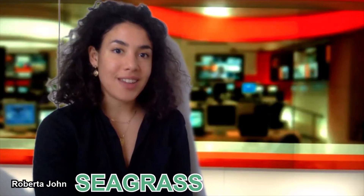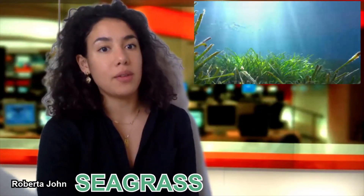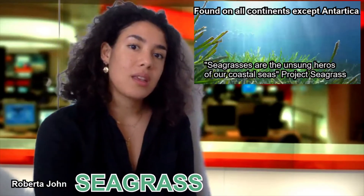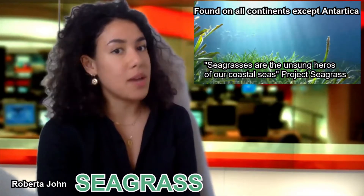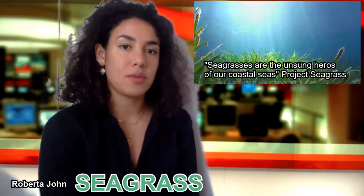Resembling bladed grass, seagrass meadows grow in shallow parts of coastlines and can be found on all continents except Antarctica. Seagrass is an understated and to some unknown ecosystem which, like trees, also has the capability of storing carbon.